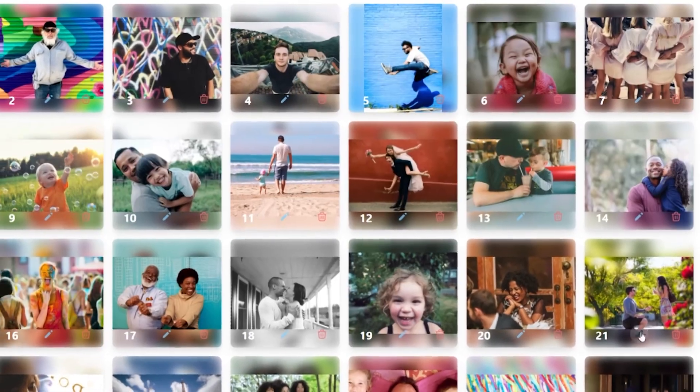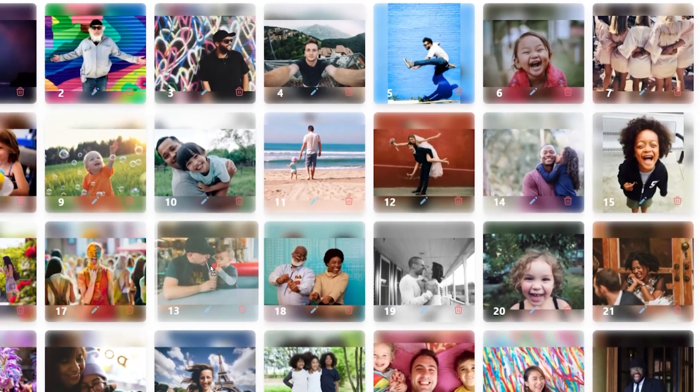With our innovative drag-and-drop interface, you can grab, upload, sort, crop, and rotate your photos with ease. And your work is saved and backed up automatically.